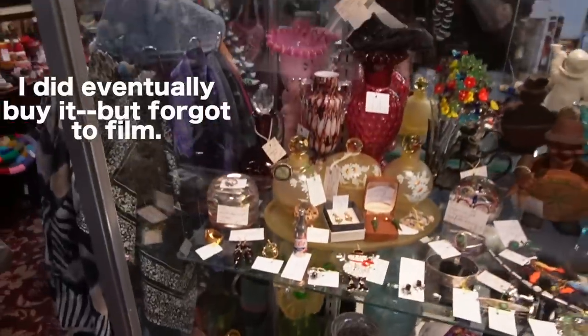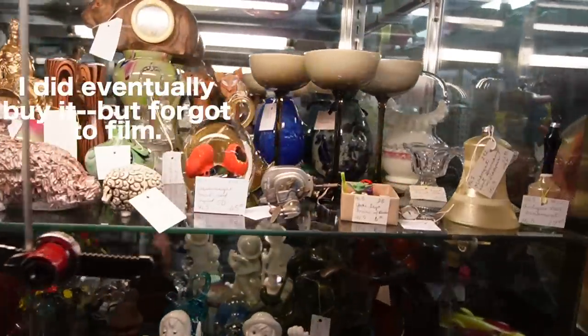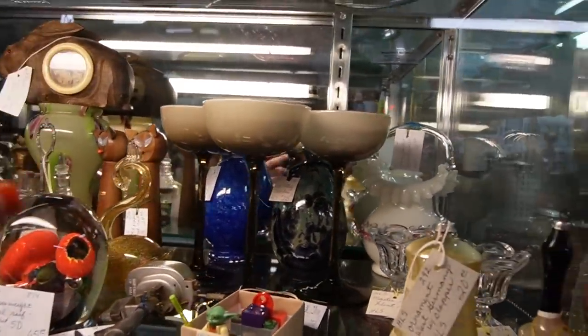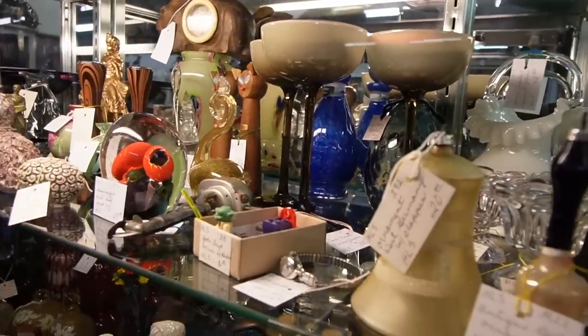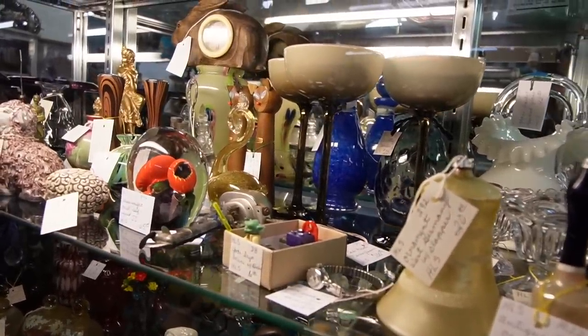I think I have to have that. Let's see what else we've got in here. Looks like the Barbini Swan is still here. These look like Carlo Moretti — yes, three Carlo Moretti wine glasses, a hundred dollars.